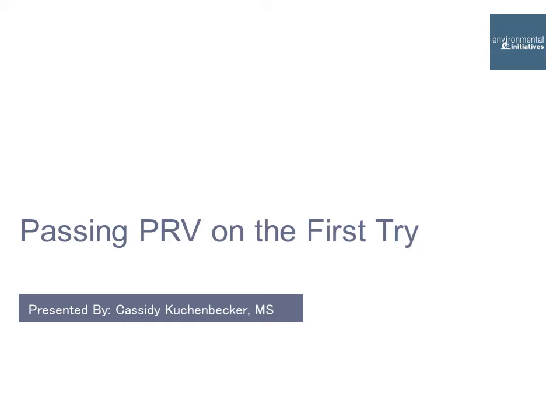Today's presentation is on passing post-remediation verification on the first try. PRV, or post-remediation verification, is when you have a consultant or a third party come in to assess your work. If you yourself are assessing your own work, that's called post-remediation evaluation, or PRE. Technically, you should always be doing PRE. PRV is done in situations where the work may have been complicated, the client may be sensitive, there might be legal issues involved, or the project may be subject to different occupants coming in, like at a commercial space.